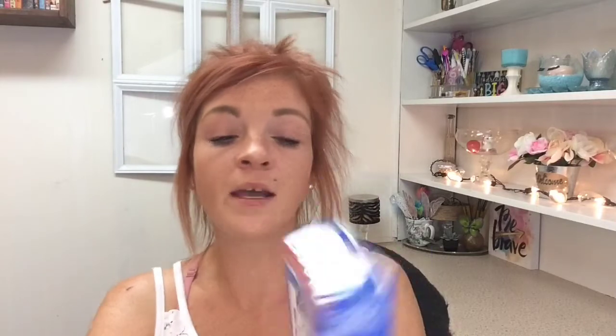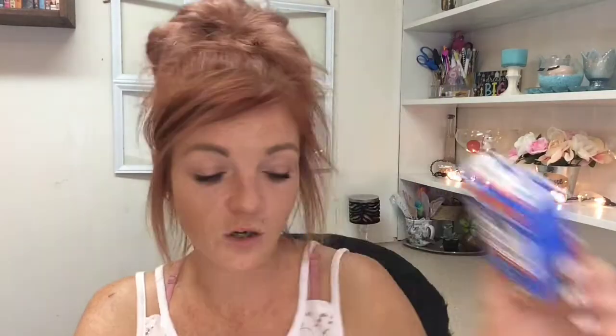They also have these Family Care artificial tears — I thought that was a great deal for a dollar because eye drops are expensive. And then they just had the advanced Family Care eye drops as well. I also got some more of these nasal strips — these work better than the expensive kind I buy from Walmart. The Walmart ones are so thick I can't keep them strapped down on my nose, but these work amazing and help me breathe so much better at night.